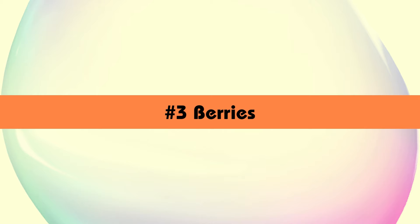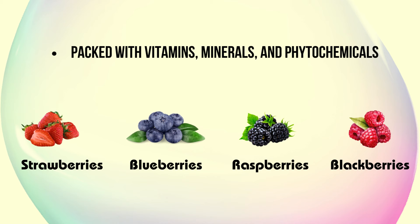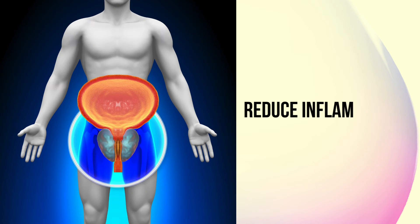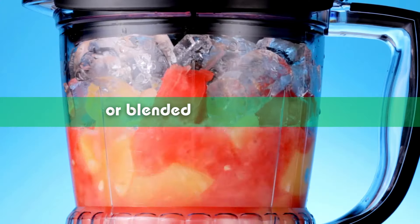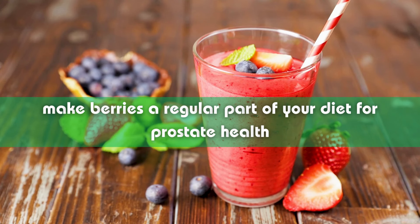Moving on to our third food group, we have berries — nature's little powerhouses of antioxidants. Berries like strawberries, blueberries, raspberries, and blackberries are packed with vitamins, minerals, and phytochemicals that can help protect prostate cells from damage and reduce inflammation. Plus, they're low in calories and high in fiber, making them a delicious and prostate-friendly snack. Whether you're enjoying them fresh, frozen, or blended into a smoothie, make berries a regular part of your diet for prostate health.